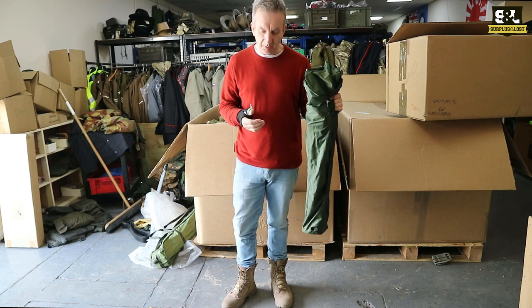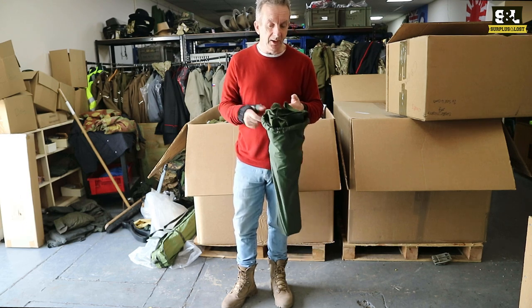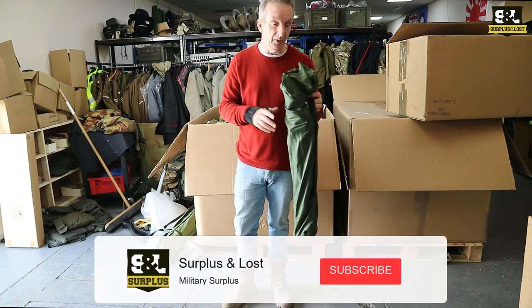We've just got these back in stock — we've had them previously, they're a great little item, they're always popular. They are brand new and unissued, and we've got loads of them.